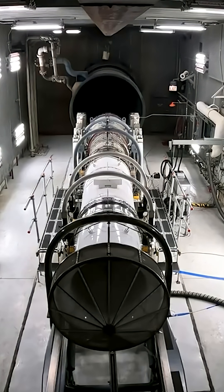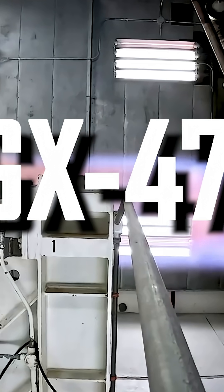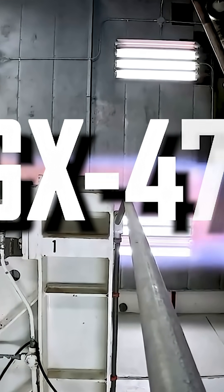Hermes did that. They created a completely unique GX47 engine that has all the necessary characteristics, from compact size to stability and speed.